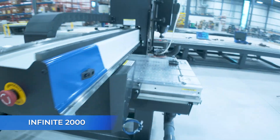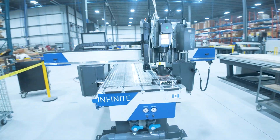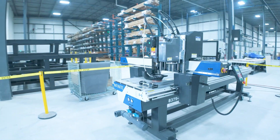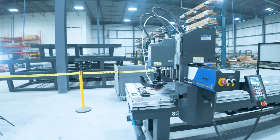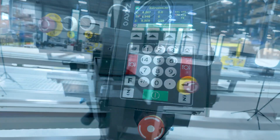Its sleek, narrow design fits seamlessly into any workspace, and its customizable length adapts perfectly to your unique application needs. It's built on Infinite's platform and can be configured with various cutting technologies to meet your production requirements.